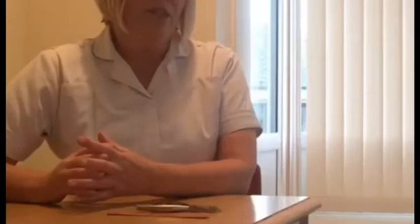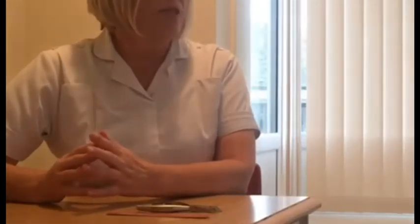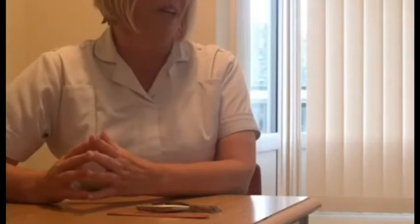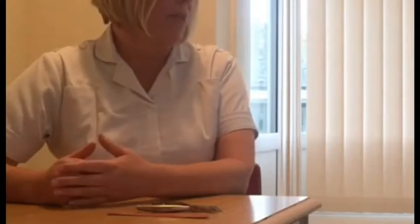We're now going to show you a video and hope you get some of your answers from there. So today we're going to answer a few questions around general foot care — general questions that we're asked in practice probably on a daily basis. How often should we cut our toenails? Well, toenails should only be cut when they need cutting. On average we cut toenails in the elderly population every 12 weeks — every 3 months.